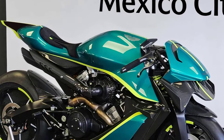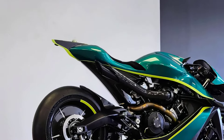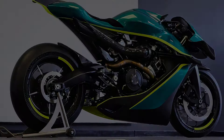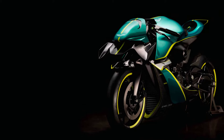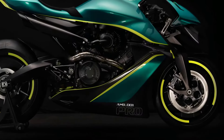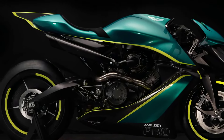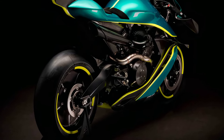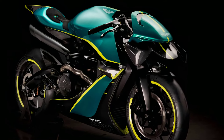It has zero miles on the clock, but the seller states that the engine has been started and is in excellent running order — a shame it was never ridden, but now's your chance to fix that. If you're interested in acquiring this ultra-rare machine that's sure to be a future classic, the live auction will take place on Sunday, April 7th, 2024, and now's your chance to get your hands on one — assuming you have around £200,000 or $254,000 burning a massive hole in your pocket.